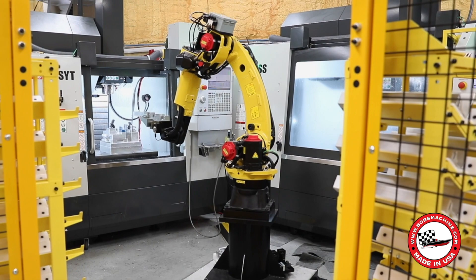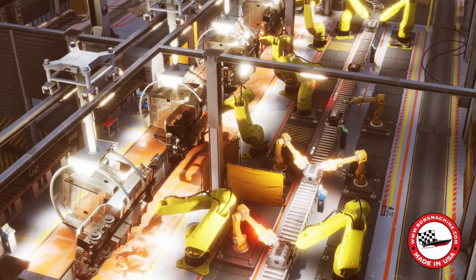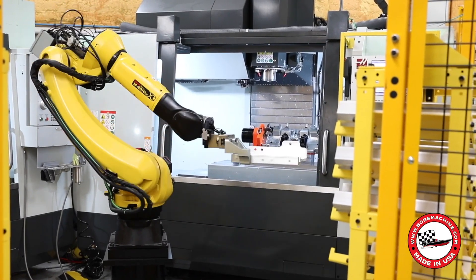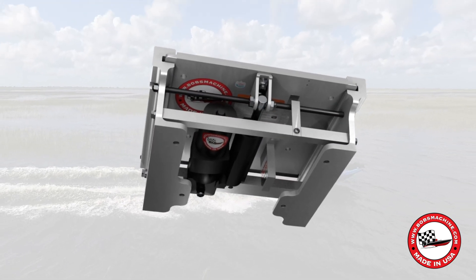Take our FANUC Industrial Robots, for example. Not only do we use them, but so do the top automakers in the world. This machine you're seeing is our second, with plans in place already for our third, allowing us to produce precise, high-quality parts around the clock.